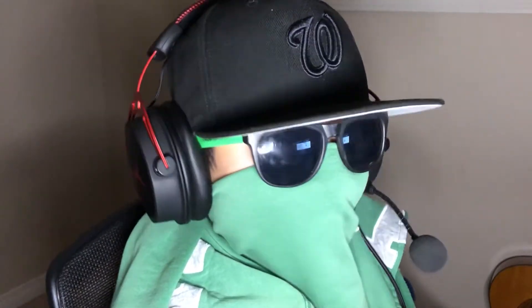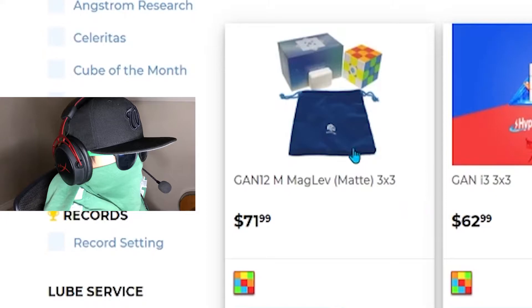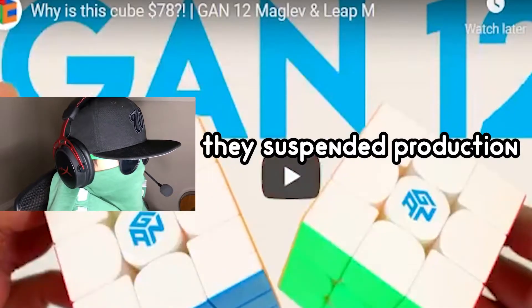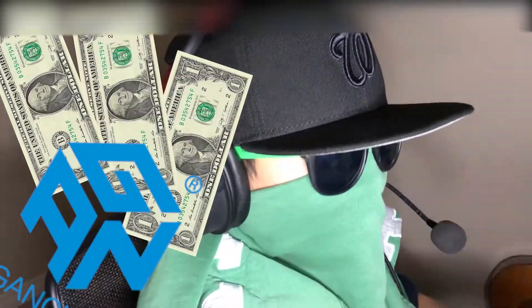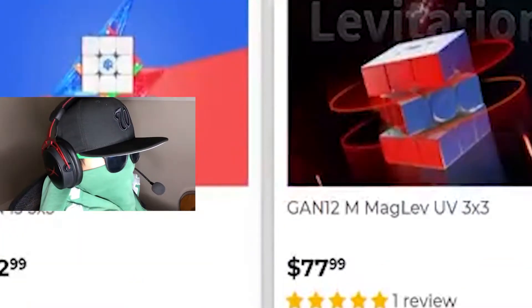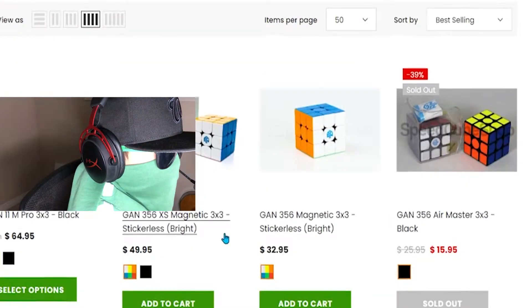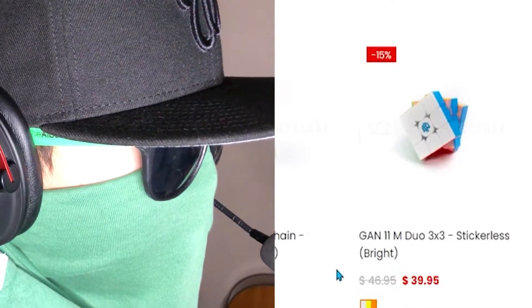Next up, we have GAN 3x3s. Look at this GAN 12 Maglev — looks so good. Wait, I didn't know they actually made a UV Cube? I thought they discontinued that one. GAN's always trying to find a way to take our money, am I right? But seriously, so expensive — $70 plus for the flagship. The GAN Duo's on sale at the Cubicle. I guess the Duo is on sale everywhere, but the Cubicle's discount is just a tad bit better. I may consider picking up a GAN 11M Duo.